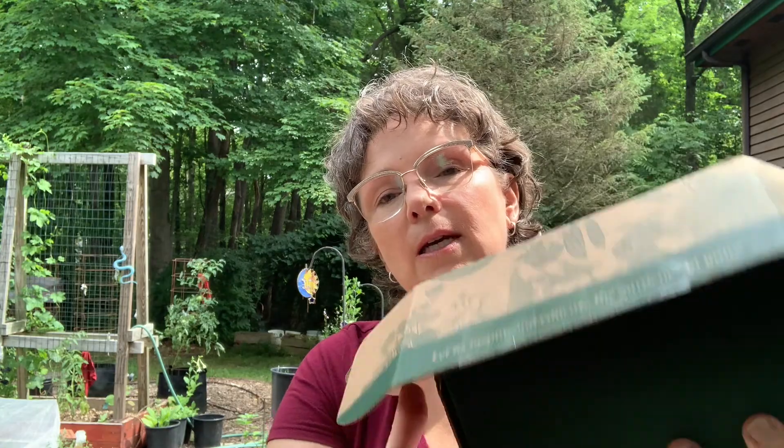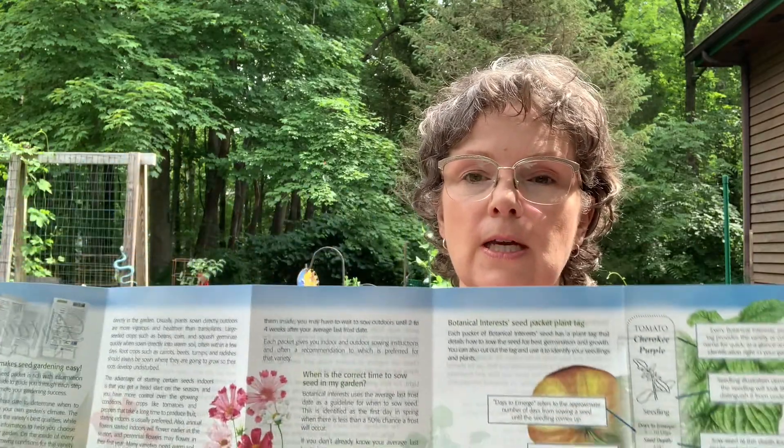From Botanical Interest — if you've never ordered from them before — they always send their seeds in a nice little box and it ships really well. They also always provide a seed starting guide, which is really handy if you're starting out, or even if you've been gardening for a while and want a refresher. And like Baker Creek, they also give you a free package of seeds. This time I got tall sunflowers as their freebie.